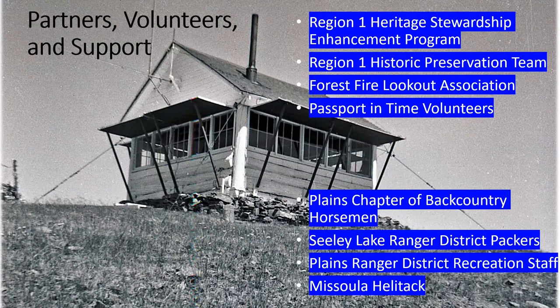Region 1 of the Forest Service is very lucky to have a special pot of money called Heritage Stewardship Enhancement that comes off the top of annual funding nationwide. Folks like me and other archaeologists across the region are able to write proposals to get funding for these kinds of projects — not just historic preservation work, but field work, oral history interviews, and other work that we sometimes can't do because of our NEPA obligations. HSE funding paid for a significant amount of these projects.